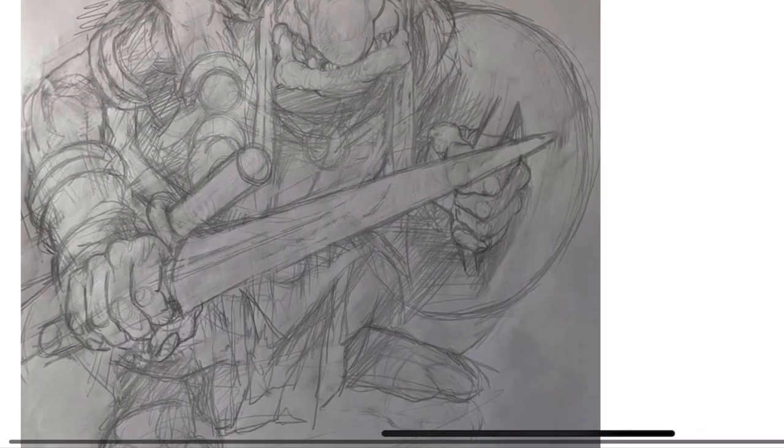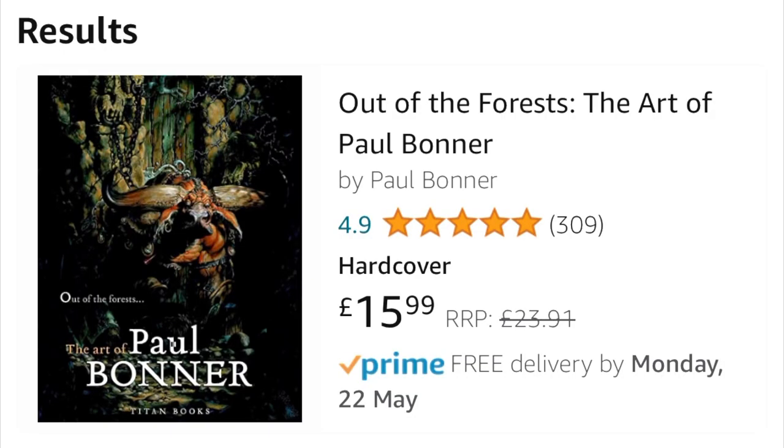But that doesn't mean you shouldn't buy the book. At two fingers thick it's an absolute treasure and a steal on Amazon for $15.99, in circumstances where that might get you half of the latest Warhammer 40k or Age of Sigmar army book or codex which you'll only have to replace in about a year anyway. Whereas this will sit on your coffee table forever and be an amazing resource.